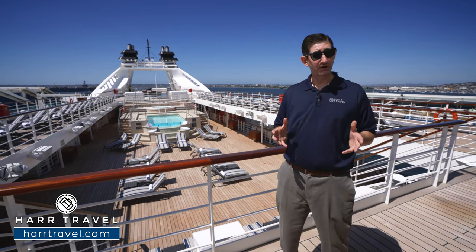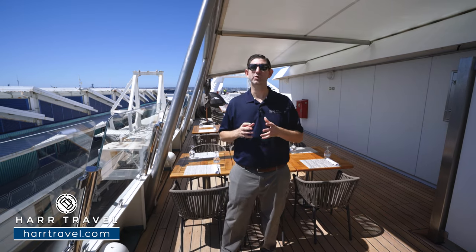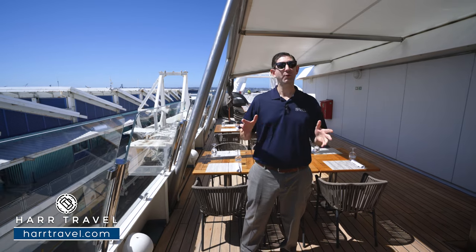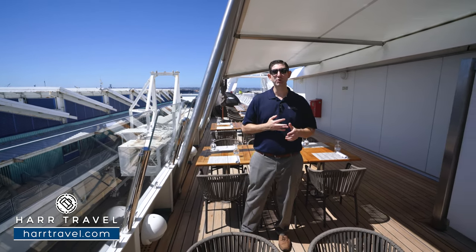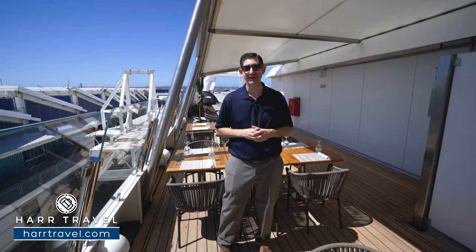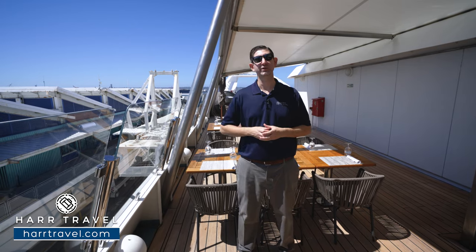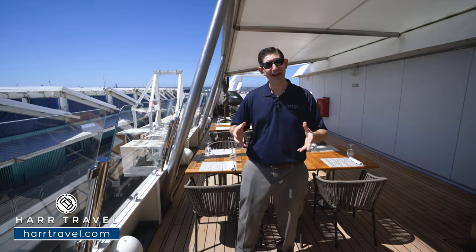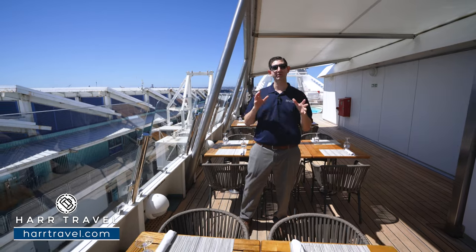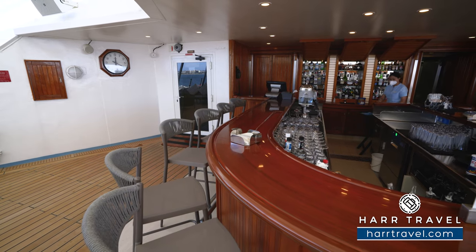The first food venue we're checking out is the Star Grill, with a menu created in cooperation with James Beard Foundation winner Chef Steven Raichlen. You'll find all your favorite rotisserie, smoked, and grilled options up here — it's all about the meats. Today they've got Peruvian rotisserie chicken and absolutely delicious ribs. It's open for lunch and dinner, a casual option with a grab-and-go style plus a full bar.